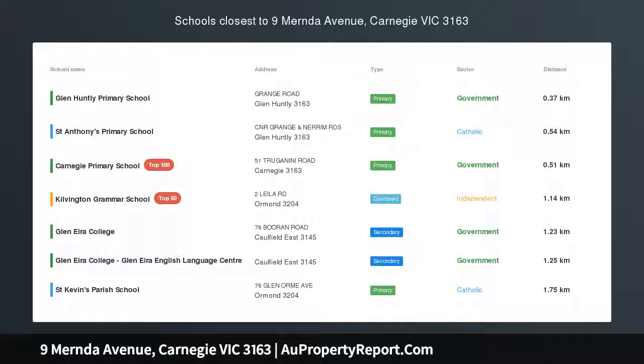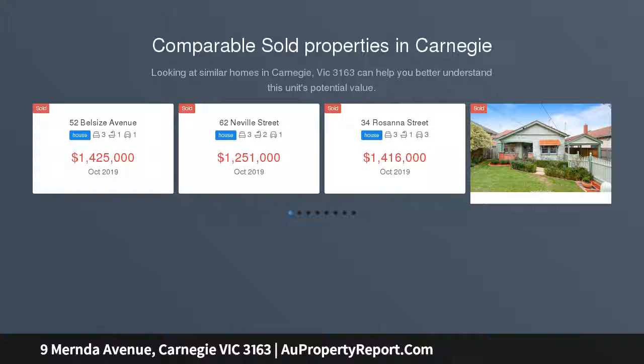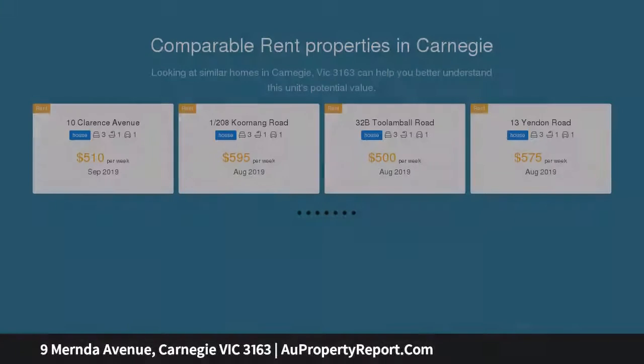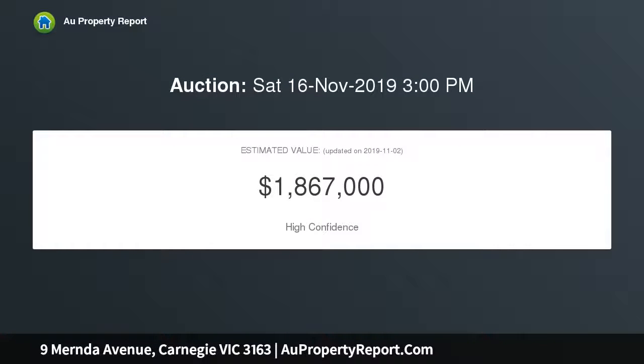Period with potential in prime position, absolutely enchanting just meters from Lord Reserve, this Californian bungalow's gorgeous character and substantial 670 SQM allotment are sure to prove irresistible to a range of buyers including renovator families, those looking to build their dream home or anyone looking for their next project.